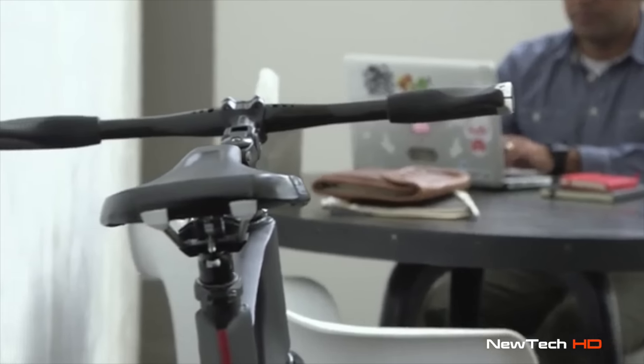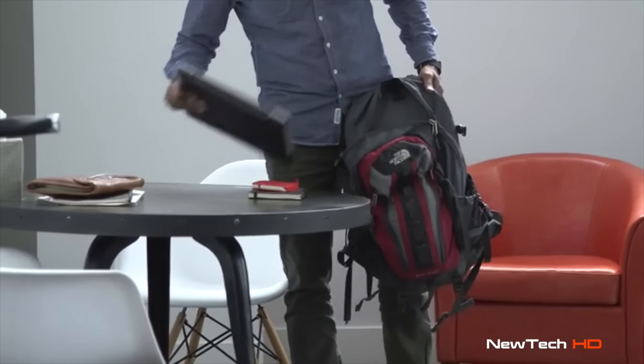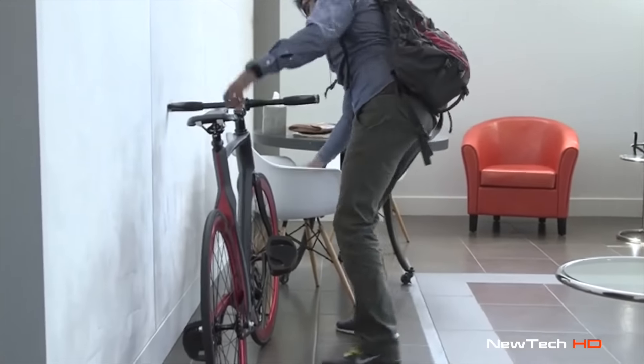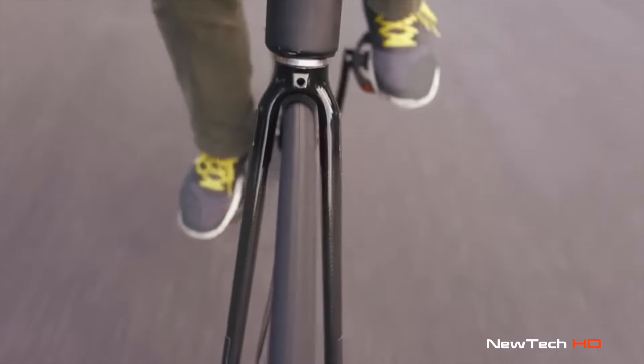Whether you take your device with you on the ride or leave it at home, Valor tracks these metrics and syncs when you return. Your bike will also link with others in the area to form a connected network of commuters. And the more you ride, the more the network learns about your neighborhood to offer smarter options for your commute.